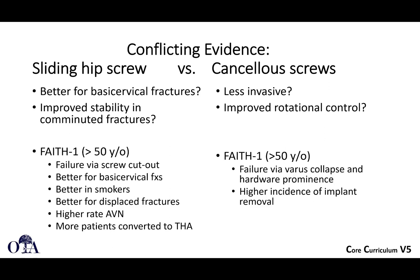Cancellous screws alone are less invasive. Do they perhaps have improved rotational control over a sliding hip screw? The FAITH-1 trial, which looked at patients greater than 50 years old, showed that with sliding hip screws, failure was generally seen by screw cutout. It was better for basicervical fractures, better in smokers and displaced fractures, although overall it actually had higher rates of osteonecrosis and more patients converted to total hips.